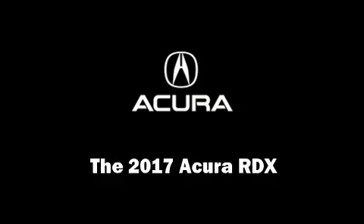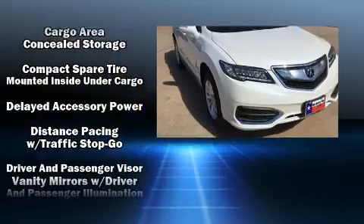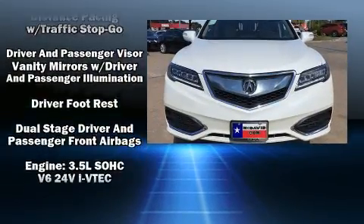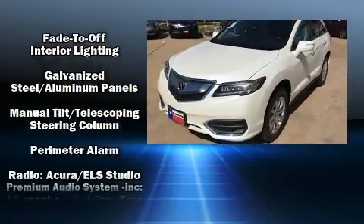Climb inside the 2017 Acura RDX. Acura infused the interior with top shelf amenities such as heated seats, power moonroof, lane departure warning, and more.